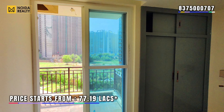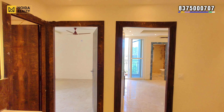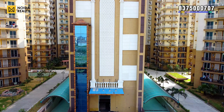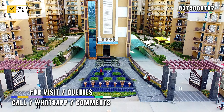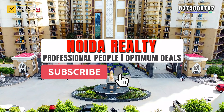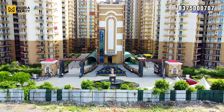The 2 BHK variant we have visited — the price range starts from approximately 77 lakh. If you are looking for a spacious 2 BHK variant, this can be one of the options. To know more about Asta Greens or to visit the project, you can connect with us on the number mentioned on the screen, or comment in the comment box. If you haven't subscribed, please subscribe, like, and share our videos. Stay tuned, thank you for watching.